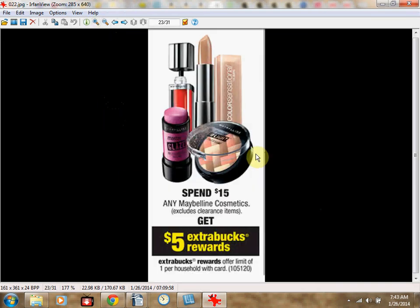The Maybelline is on sale — they have some new items you may want to check out. When you spend $15, you'll get $5 Extra Care Bucks back, limit of one time. Here are some scenarios to choose from — you can also mix and match.